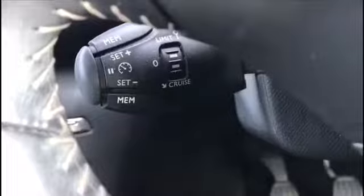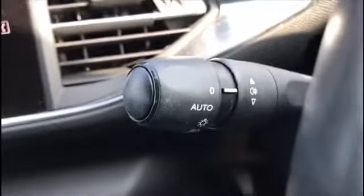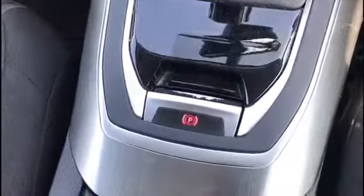On the steering wheel it does have cruise control. There are automatic rain-sensing wipers as well and auto lights. It does have fully electronic windows, just one-touch. There's also an electric handbrake to the driver's left, very convenient.